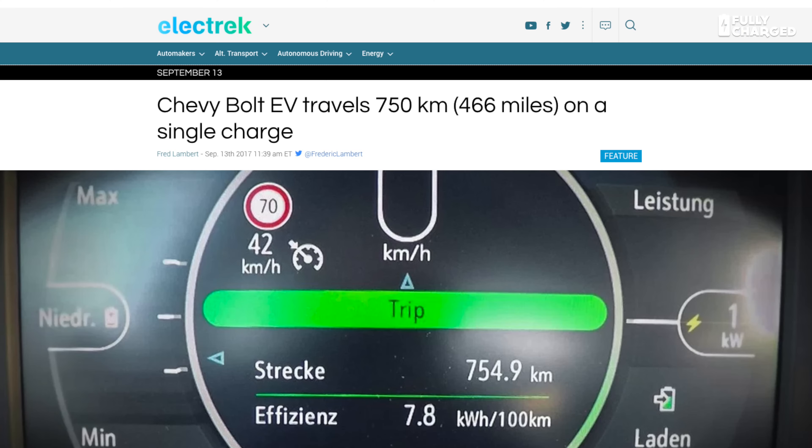In a recent news update I mentioned that some Chevy Bolt owners in the USA had problems with their battery packs, but here's some positive news about the amazing Chevy Bolt. This vehicle has an EPA range of 238 miles, but a team in Europe using the Opel Ampera-E — the equivalent of the Chevy Bolt in Europe, which we don't get in the UK, thanks very much General Motors — managed to drive 754 kilometres, which is 446 miles, on one charge.